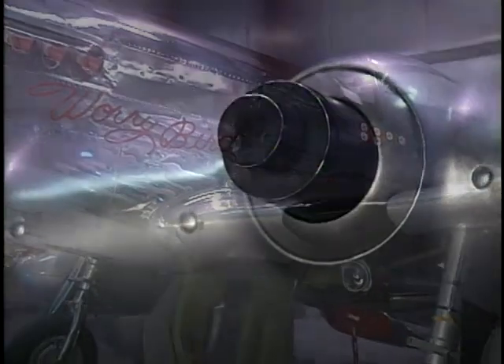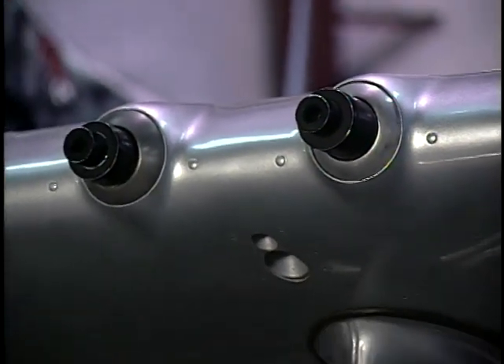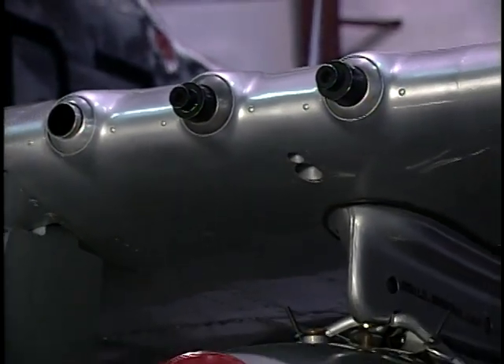To give you an example, when you pull the trigger on the stick, the solenoids for the guns actually work.